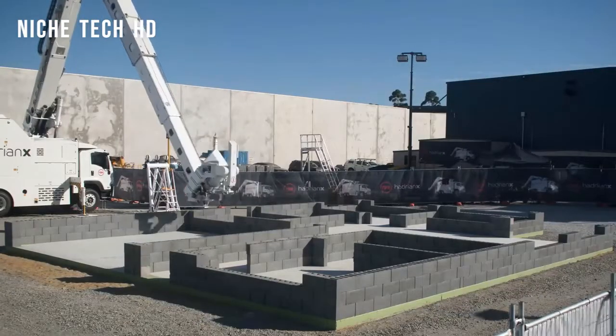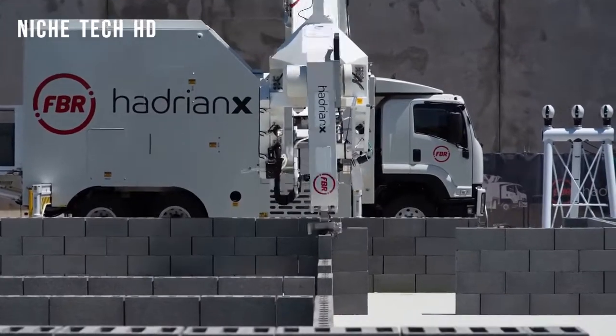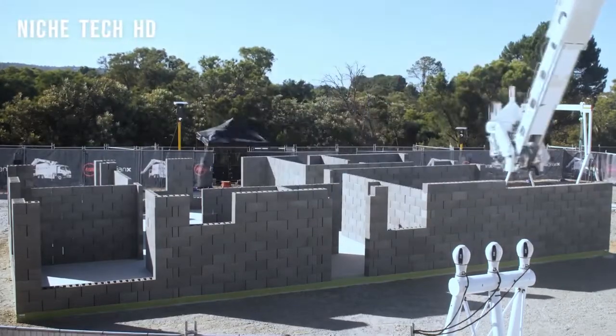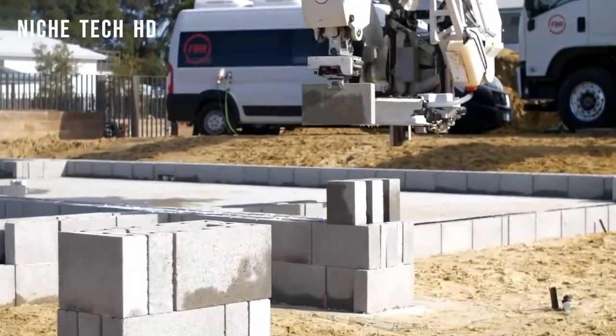Not only is the machine and intelligence system impressive, but so are the blocks themselves. They're 12 times the size of standard house bricks, but they're also lighter, stronger, and designed for efficiency and minimal waste. They also include a special adhesive mortar that completely attaches the blocks together in 45 minutes.